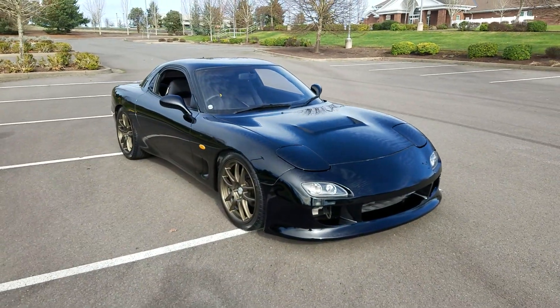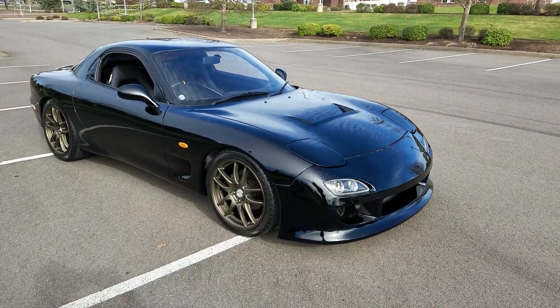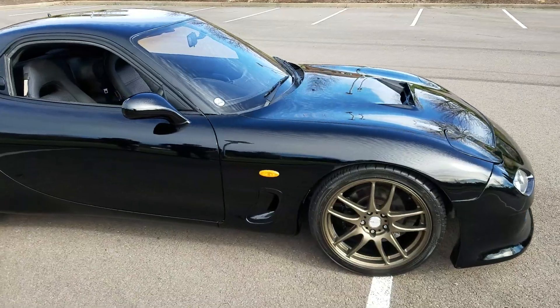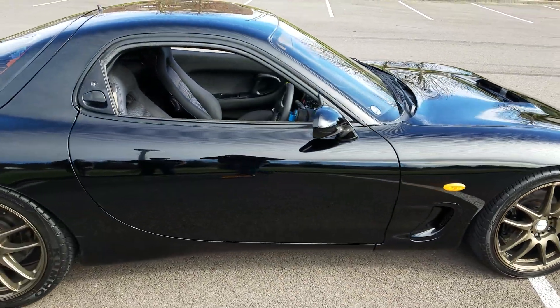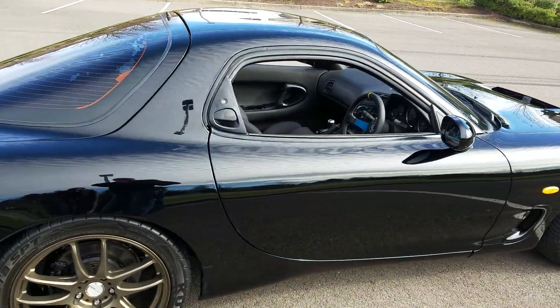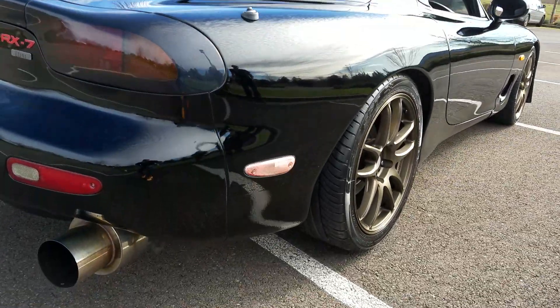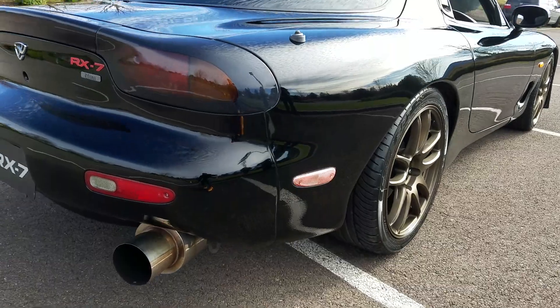92 RX-7 FD, 67,000 US miles — 107 kilometers. Original black, repainted, with an aftermarket exhaust.